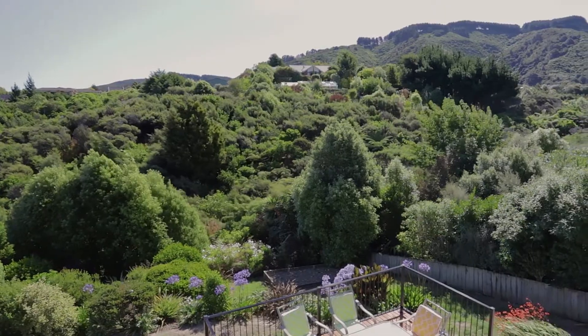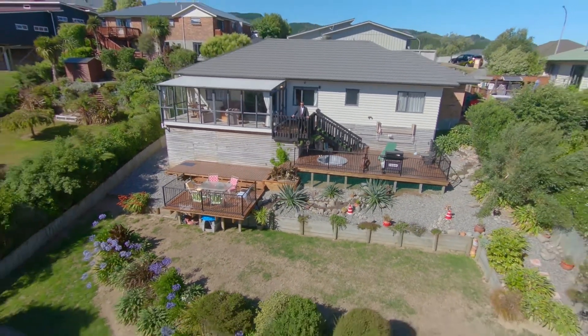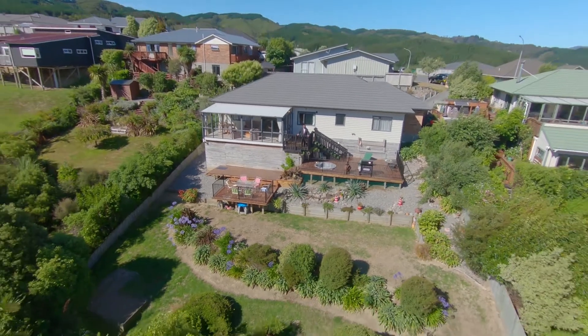You really do deserve to give yourself a chance to see this property. I'm Tony, this is 6 Ronald Scott Grove Riverstone and you can get more information on my website talktotony.co.nz. We'll see you around.